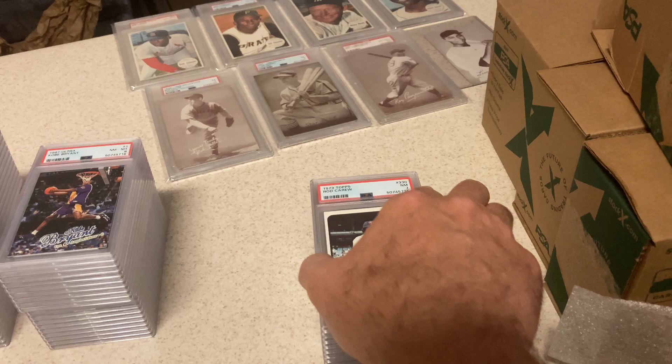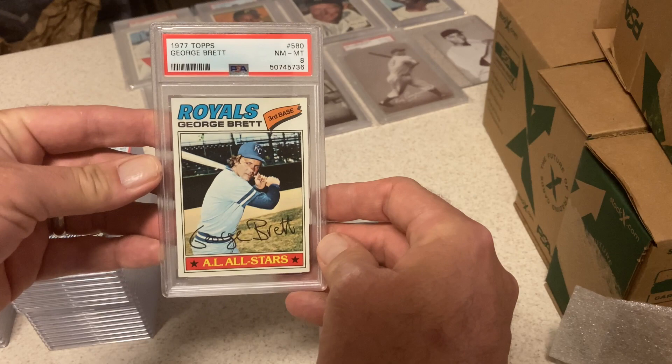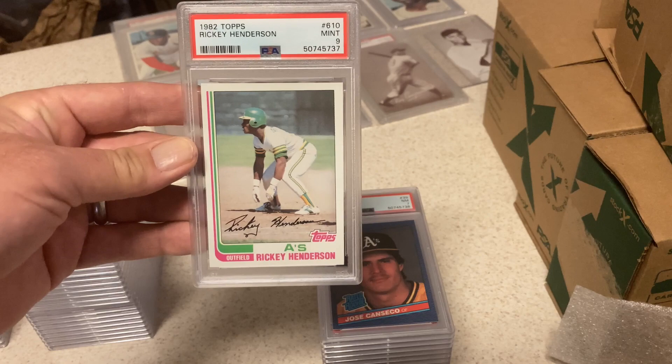First one: Rod Carew, '73 Topps — PSA 7. Happy about that. George Brett, '77 Topps — PSA 8. Solid. Rickey Henderson, '82 Topps — PSA 9. Real happy about that. I knew I wasn't going to get a 10, but I figured I might as well try.